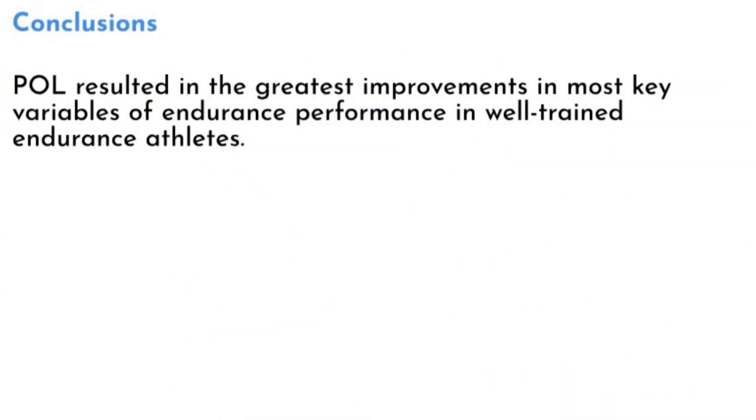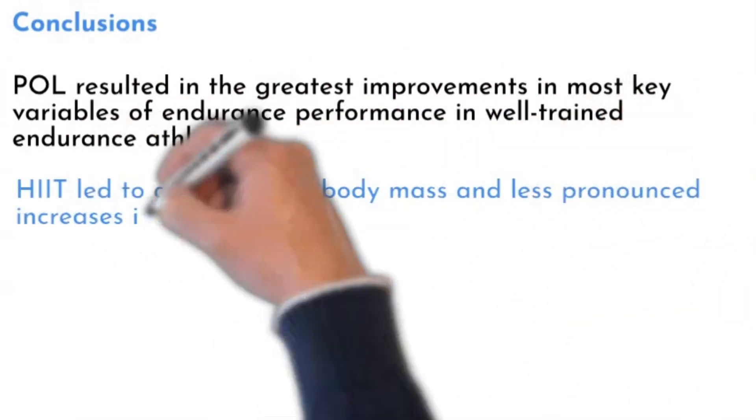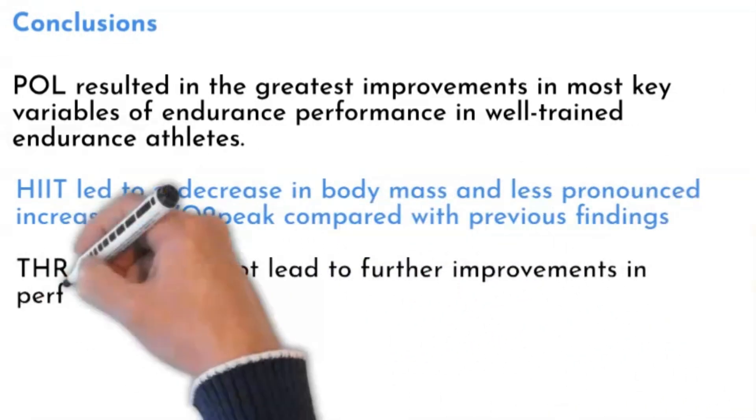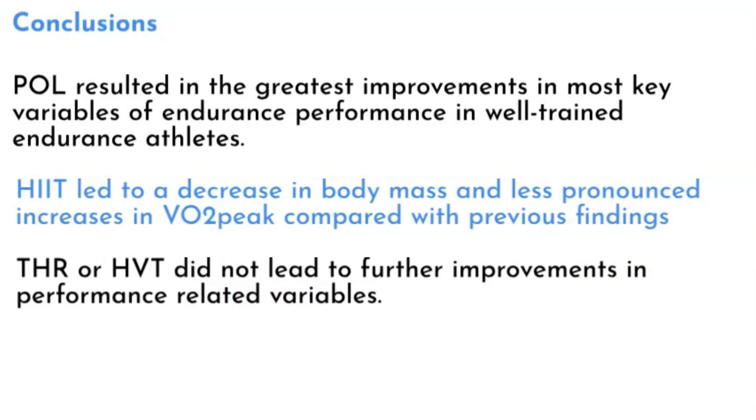So, what's the takeaway from this study? Polarized training resulted in the greatest improvements in most key variables of endurance performance in well-trained endurance athletes. HIT led to a decrease in body mass and less pronounced increases in VO2 peak compared with previous findings. While threshold training or high-volume training alone did not lead to further improvements in performance-related variables, the beauty of polarized training lies in its comprehensive approach — combining the polar opposites of low-intensity and high-intensity training to optimize results. So if you're an endurance athlete looking for the best training method to boost your performance, polarized training might just be your golden ticket.